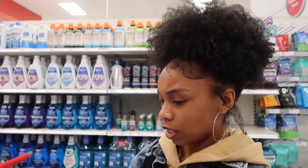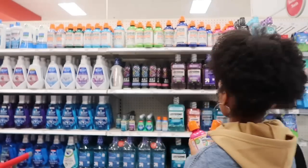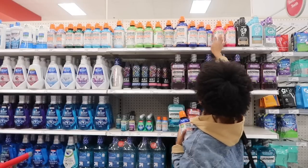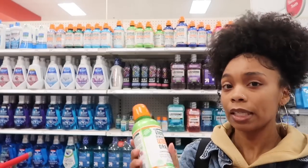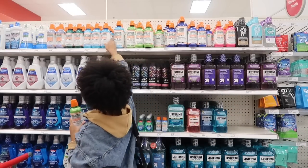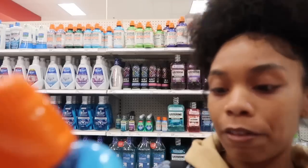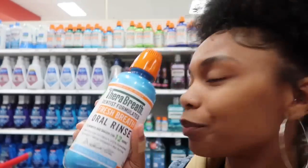There are so many Listerine options to choose from. One helps with cavities for 24 hours — I don't think I need that one. Another eliminates bad breath for 12 hours in a mild mint. There's also an invigorating icy mint. Deciding how minty I want it — I think I'm going to go with this one.